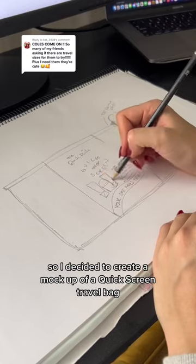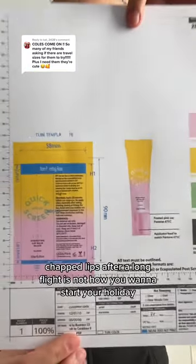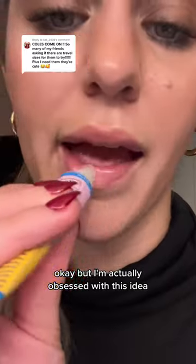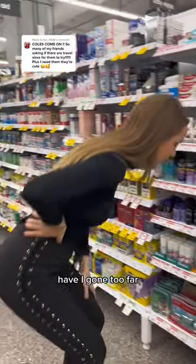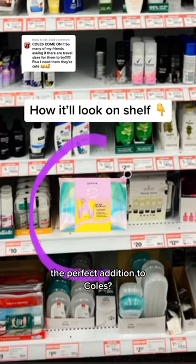So I decided to create a mock-up of a quick screen travel bag. And every travel bag needs a lip balm, right? So I decided to create a concept of that too. Because chapped lips after a long flight is not how you want to start your holiday. I'm actually obsessed with this idea and I want to get a sample of this bag made so I can send it to Kohl's. Have I gone too far, or is the travel pack with our minis and a new lip balm the perfect addition to Kohl's?